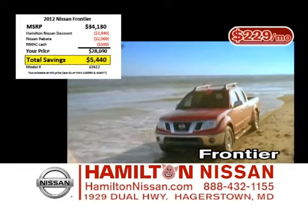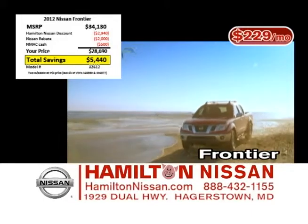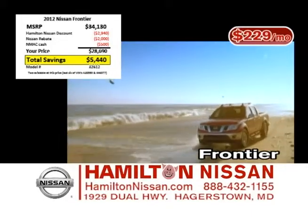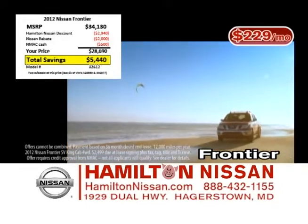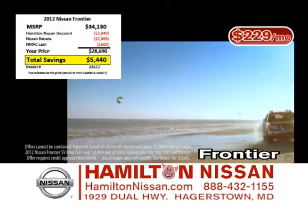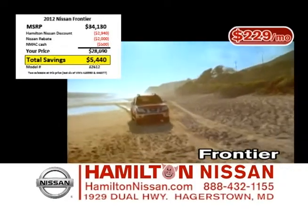Looking for a mid-sized truck with full-size power? Then the Nissan Frontier is for you. Right now at Hamilton Nissan, you can take up to $5,400 off MSRP, or lease for as low as $229 a month. The Nissan Frontier also has 0% financing available for up to 5 full years.